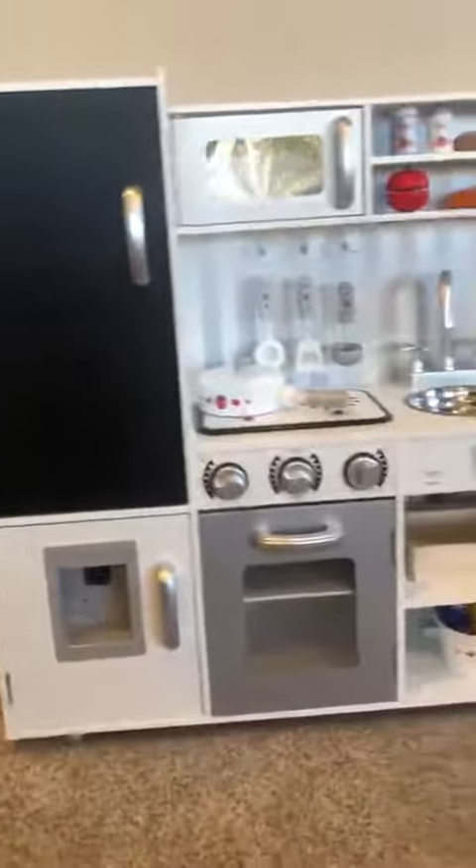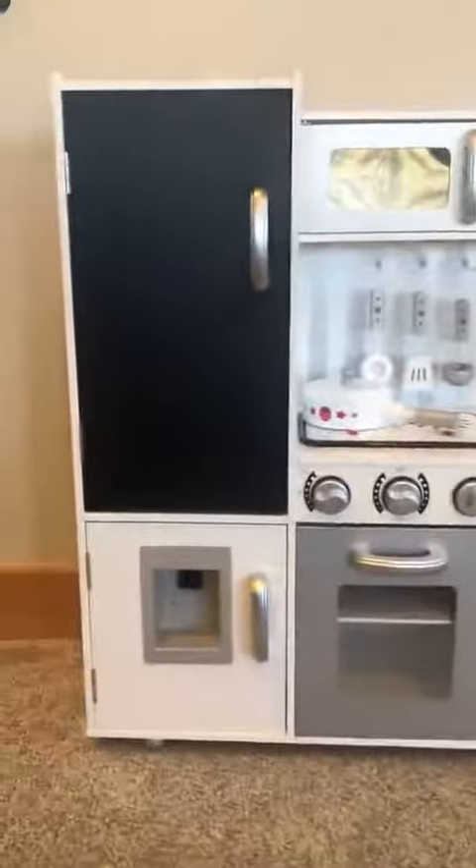This is the kitchen that I bought my daughter, all assembled. I'm so excited to give it to her.